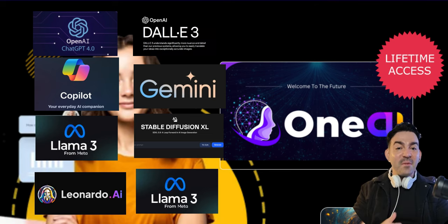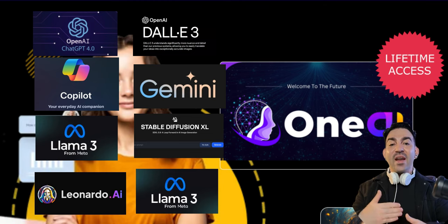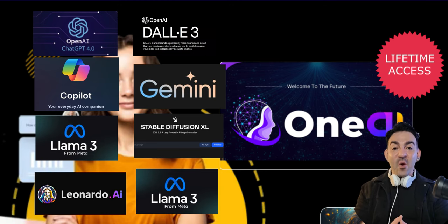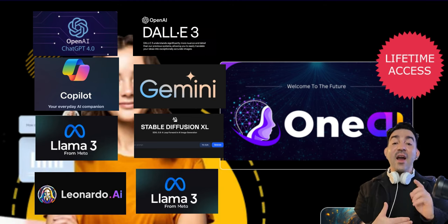Don't miss out on this unbeatable deal. The future of AI is here, and it's affordable for everyone. So what are you waiting for? Click the link in the bio or description and get started with OneAI today. OneAI — all the power of AI in one place.